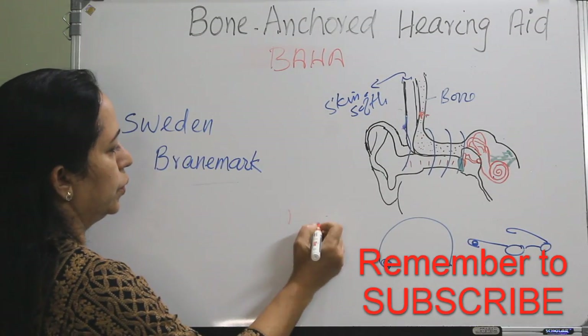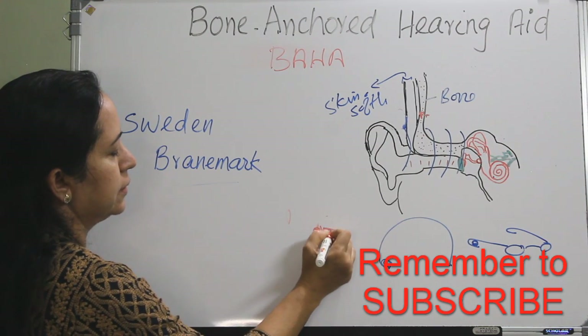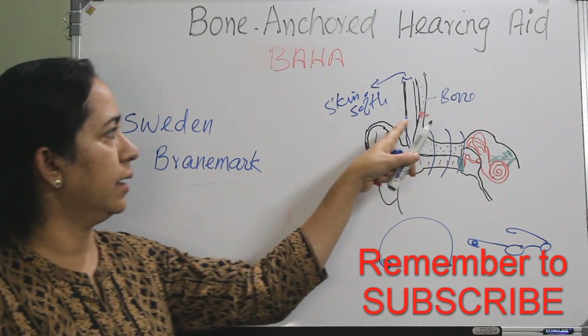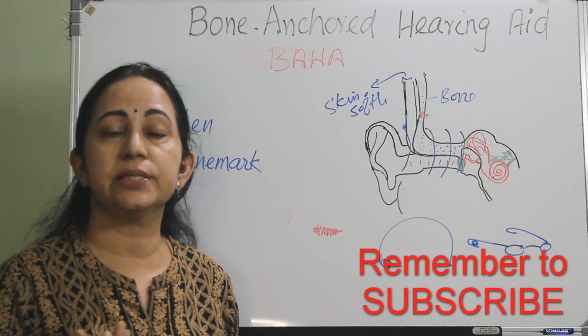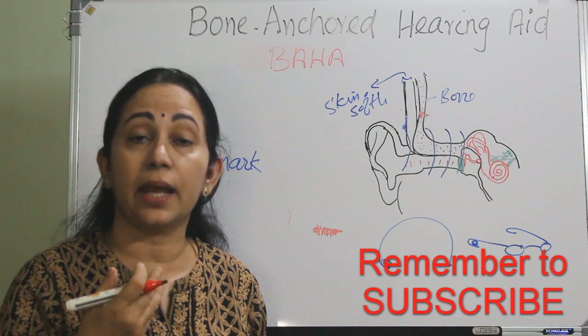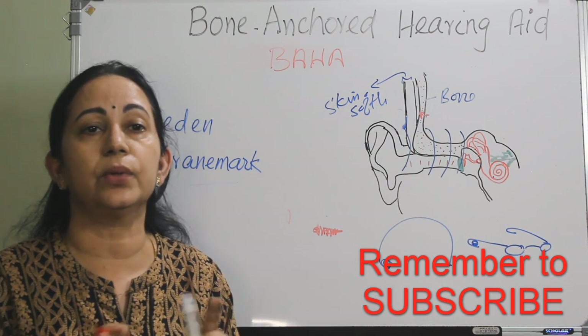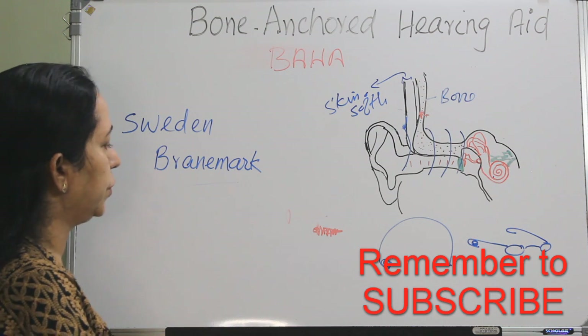In Sweden, Branemark found that if a titanium screw is inserted into the temporal bone and left undisturbed, the osteocytes will grow into the titanium surface and an anchorage will be provided without any connective tissue in between. This is called osseointegration, and it is the principle of the bone-anchored hearing aid.